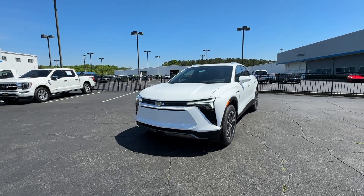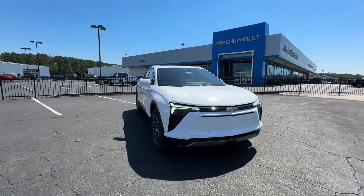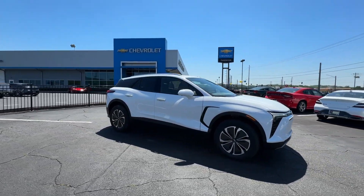You will love the features of this 2024 Chevrolet Blazer EV. Check out this boldly stylish Chevrolet Blazer LT all-wheel drive EV.